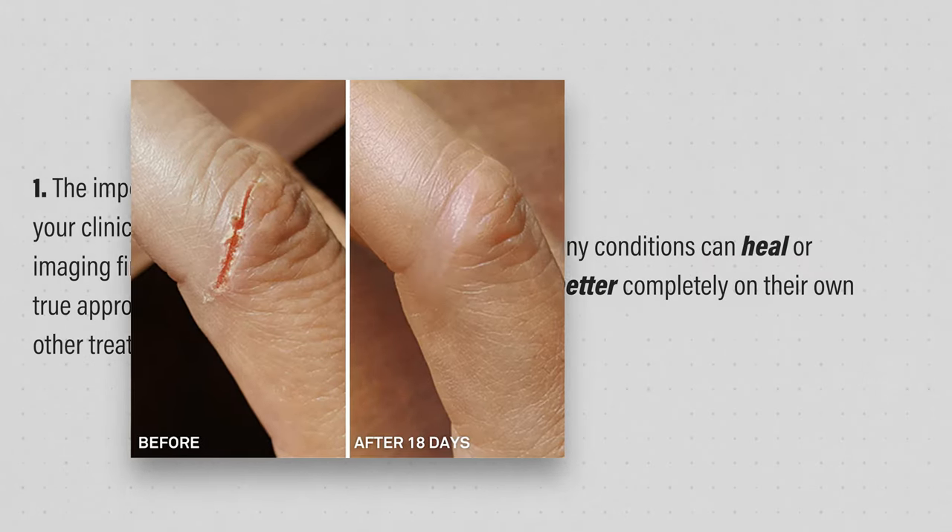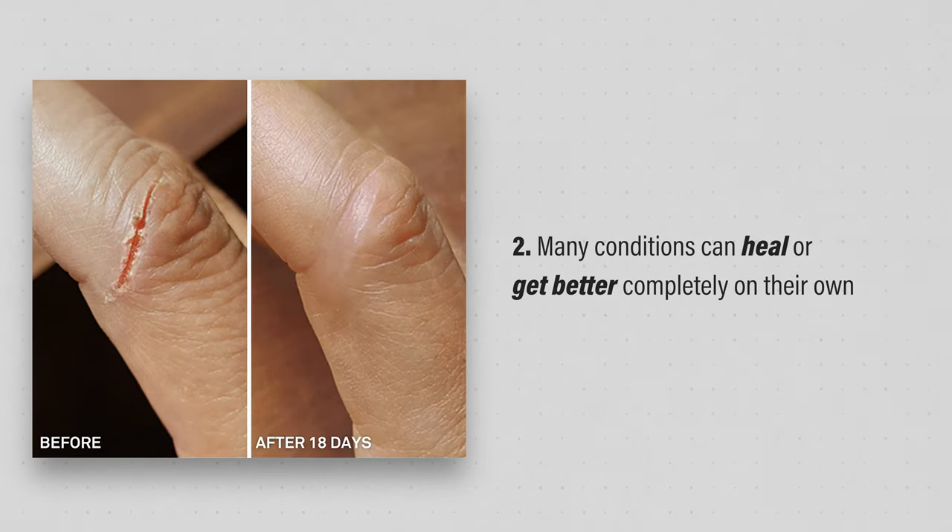Like a cut on your skin, many conditions can heal or get better completely on their own. And like a cut on your skin, you might end up having a visible scar, but that scar usually doesn't cause lingering issues and it may even fade away over time.